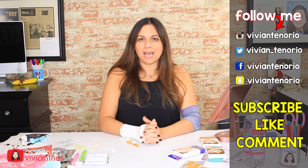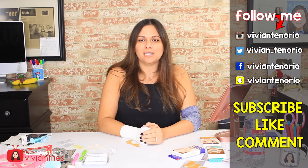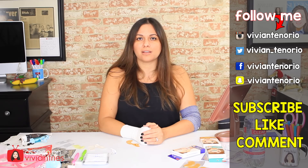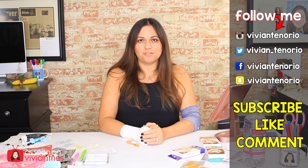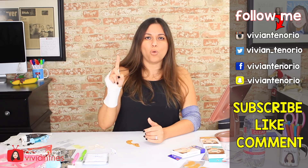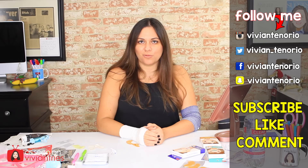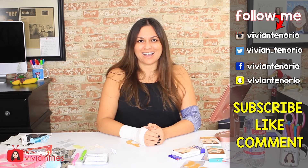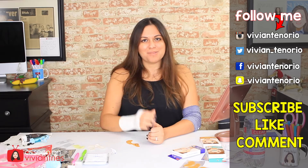That is it for another Vivian Tries! I hope you enjoyed this video — if you did, give it a big fat thumbs up. Let me know in the comments if you've seen a cool dollar store product you think I should try — it might get featured in an upcoming episode. If you're new to the channel, subscribe — I'm putting out one to two videos every week. Don't forget to share with your family and friends and I'll see you guys in the next one. Bye!